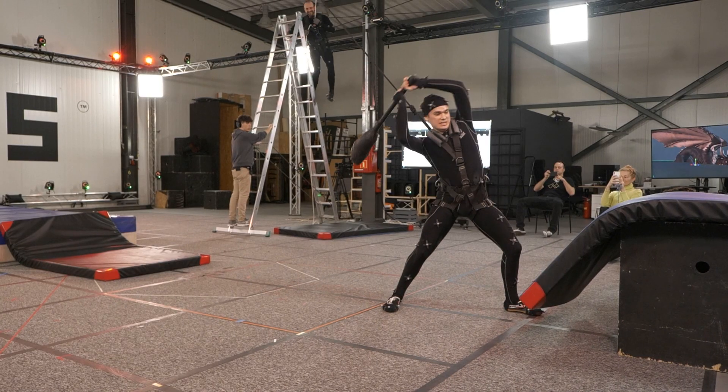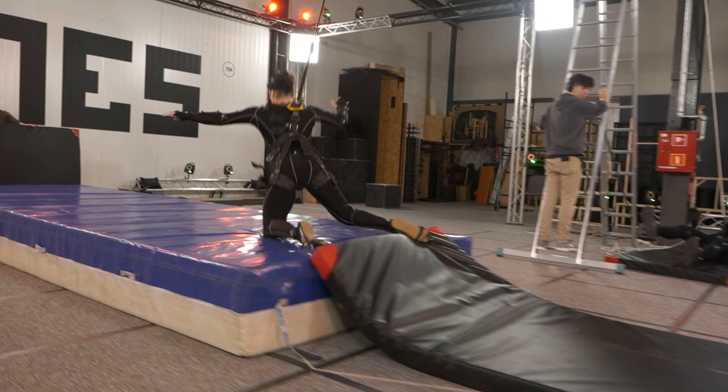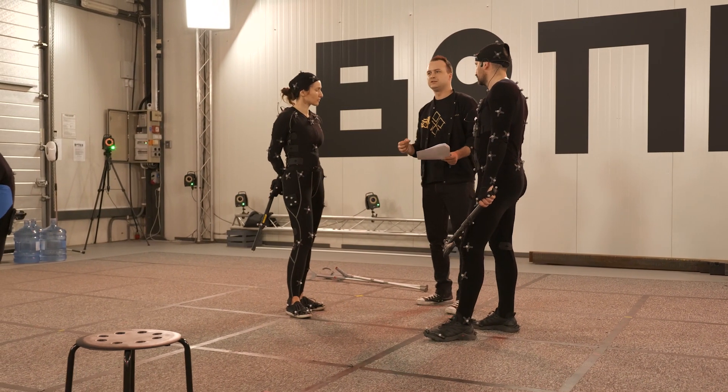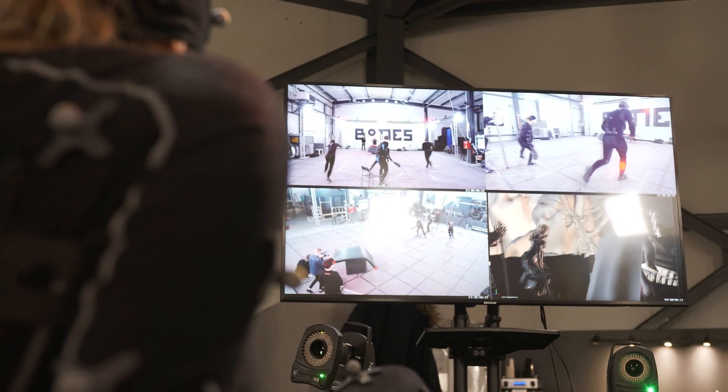This facial mocap was then exported and polished by an animator in the engine. So firstly we captured body performance, then we recorded voiceovers to fit it, and lastly we recorded facial performance based on that material.